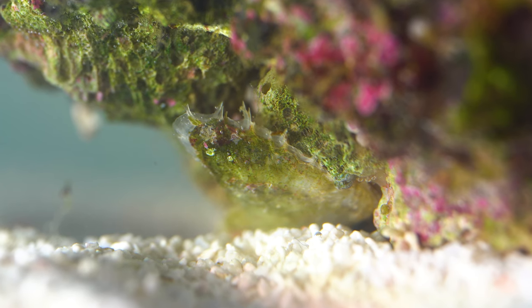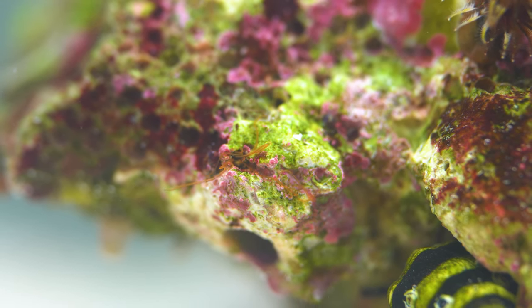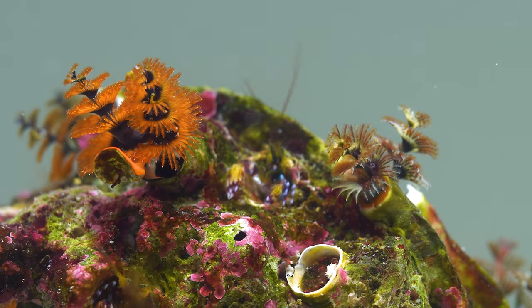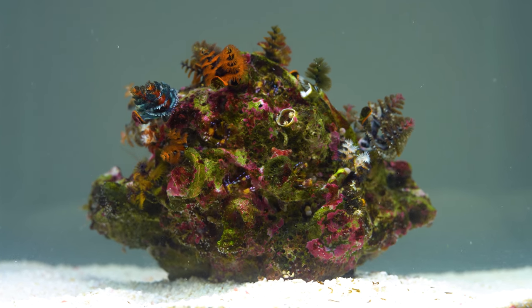One animal that has been here since the very start is this clam — it is always filtering the water looking for food. As far as the human eye can see, this is all the life on the rock. But can you imagine all the microscopic bacteria and other organisms that live here? There must be so much more. But for now, let's take a closer look at the Christmas trees, because they are truly fascinating.